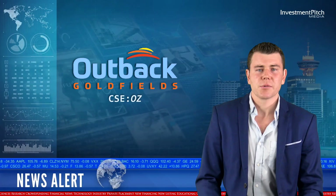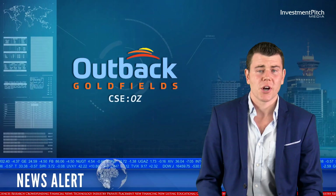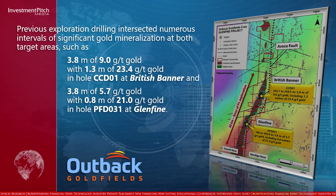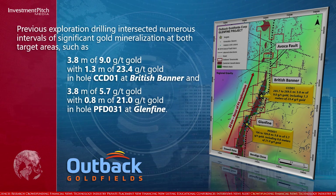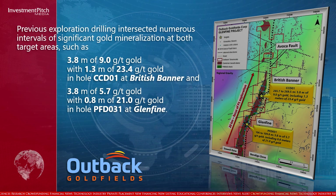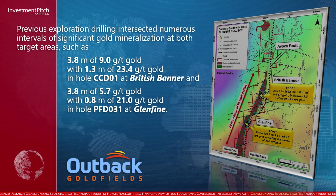Previous exploration drilling intersected numerous intervals of significant gold mineralization at both target areas, such as 3.8 meters of 9 grams per tonne gold with 1.3 meters of 23.4 grams per tonne gold in hole CCD01 at British Banner, and 3.8 meters of 5.7 grams per tonne gold with 0.8 meters of 21 grams per tonne gold in hole PFD031 at Glen Fine.